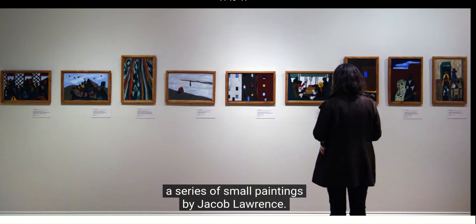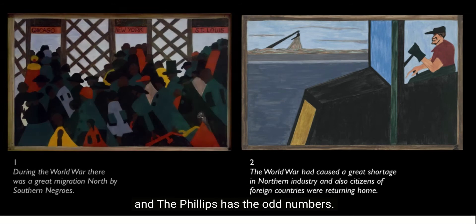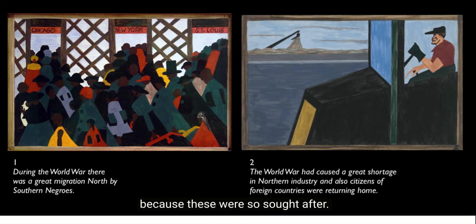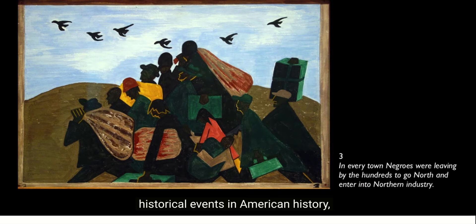We're in the Phillips Collection in Washington DC, looking at a series of small paintings by Jacob Lawrence. This is actually a series of 60 paintings. Half are here in the Phillips Collection and the other half are in the Museum of Modern Art. MoMA has the even numbers and the Phillips has the odd numbers — an arrangement the artist agreed to because these were so sought after. He was young when he did these, so it's a remarkable achievement for a very young artist.